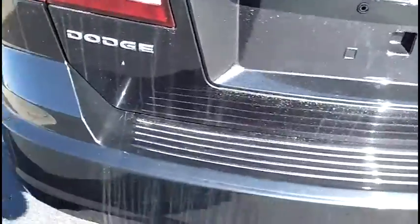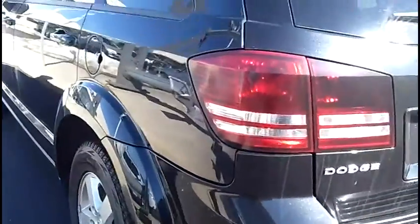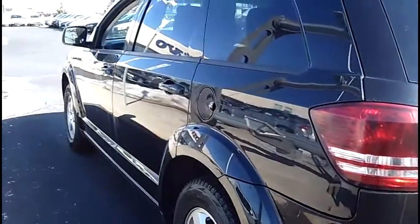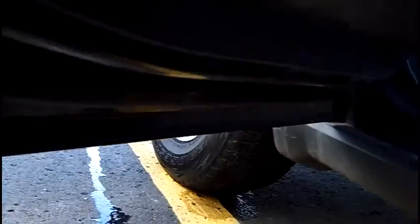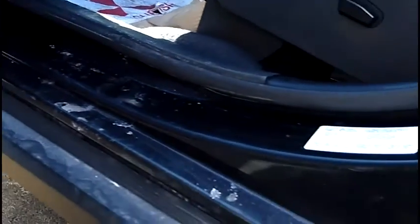These are the original mats, lots of space, and no door damage. Let's take a look at the driver's door. Down below — no rust, no corrosion, nice and clean.